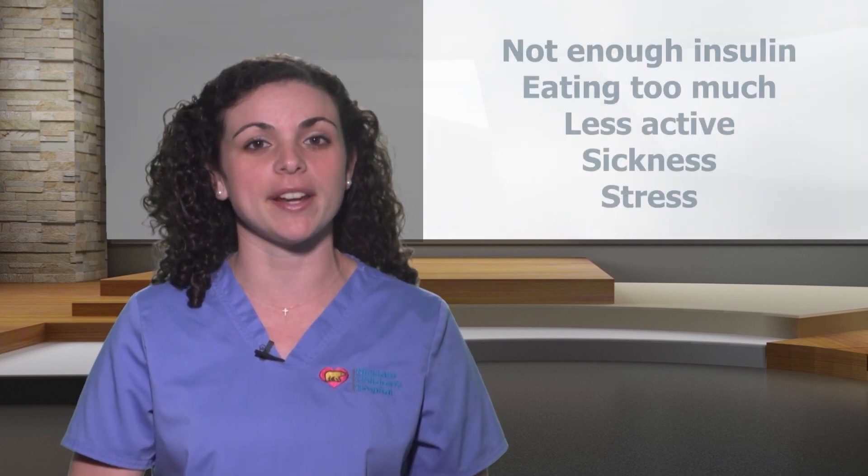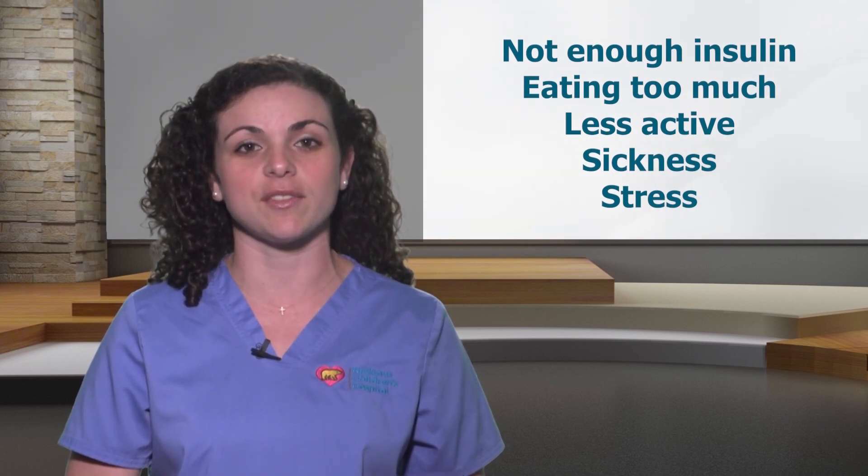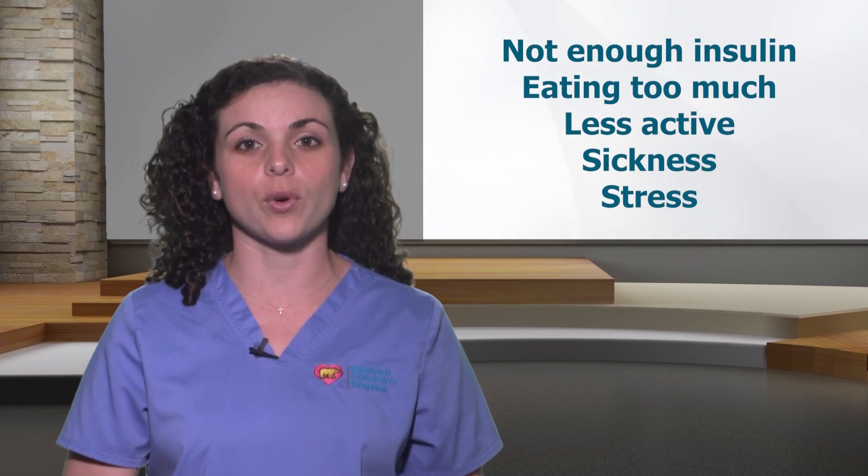Hyperglycemia may be caused by not having enough insulin, eating too much food, being less active than normal, or sickness or stress.